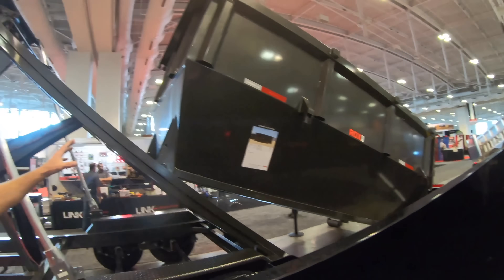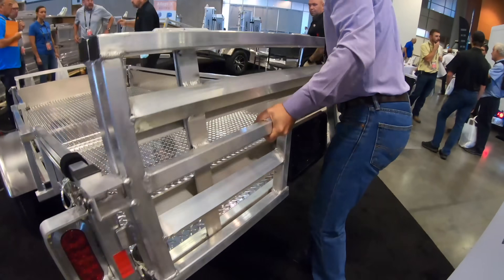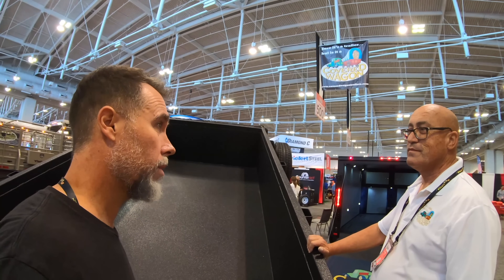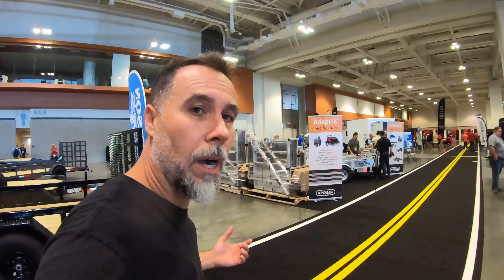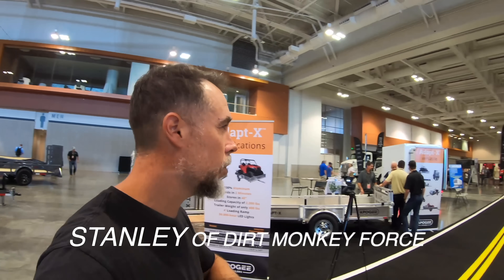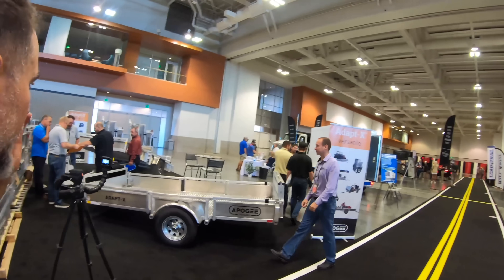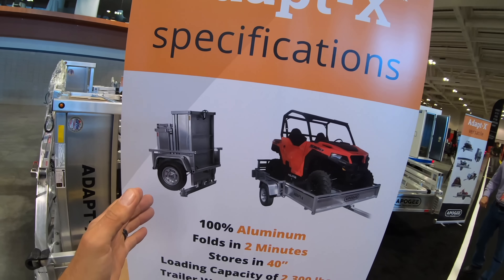I don't think I've ever seen this in any other trailer company. Period. Alright guys, we're at the NATDA show and we're going to be going through and showing you every trailer, all of the new innovations coming down the pipeline. And the very first one that I spot is like the transformer of trailers.